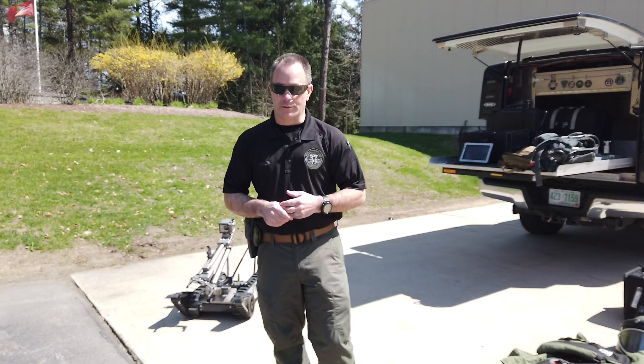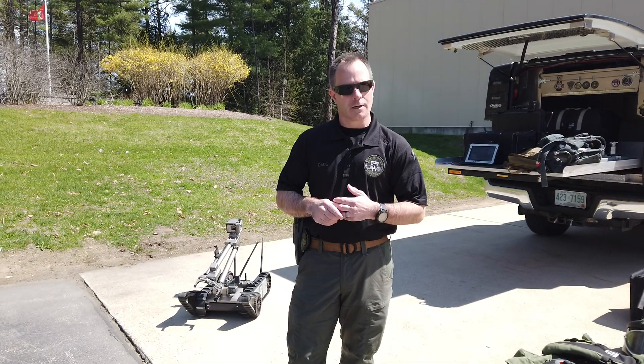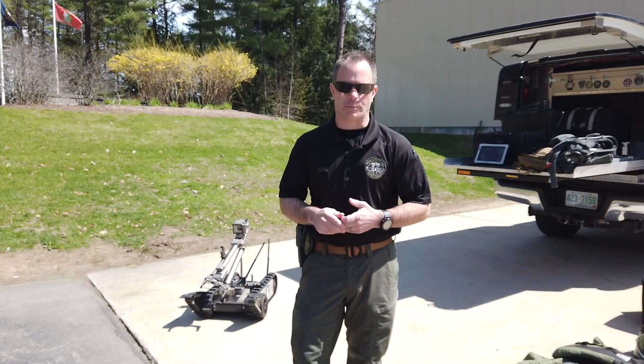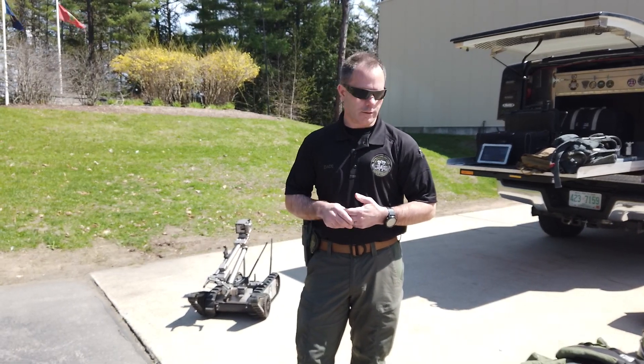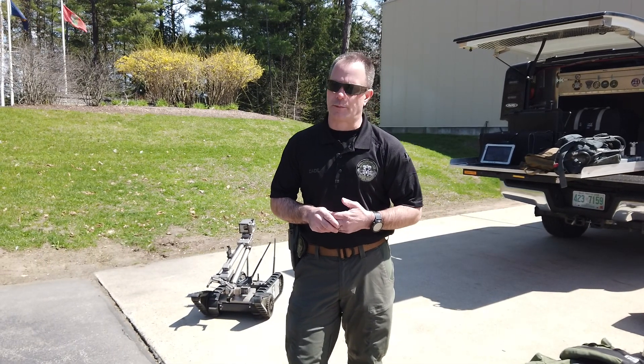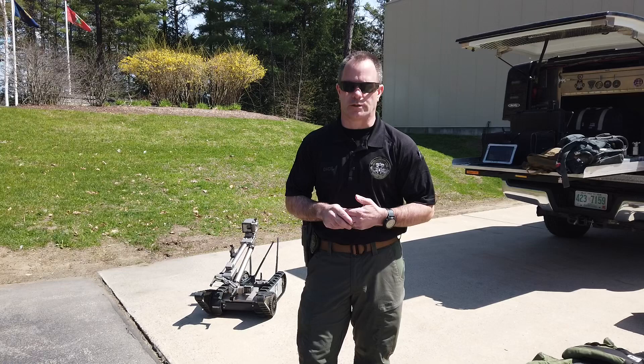Happy Friday everybody. Welcome to Friday Fun with the New Hampshire State Police. I'm Sergeant Jeff Dadegett, the Bomb Squad Commander for the New Hampshire State Police Bomb Squad. What I wanted to do this afternoon is talk a little bit about our job and some of the pieces of equipment we use to keep New Hampshire safe.